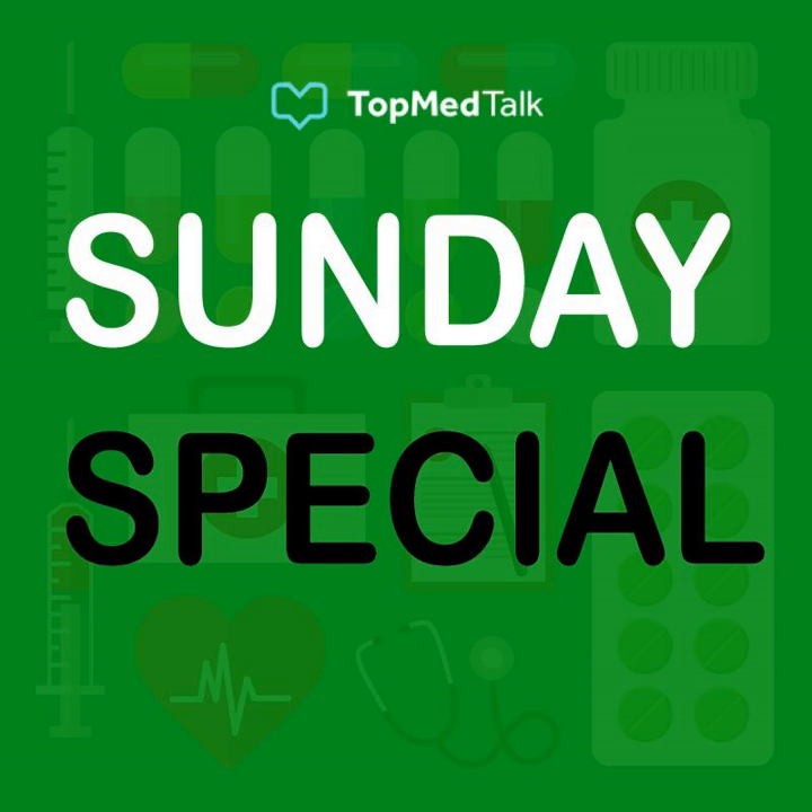Thanks for listening to TopMed Talk. Please subscribe so you never miss another episode, and join us on social media — Twitter, Facebook, LinkedIn, YouTube. Check out topmedtalk.com to subscribe to email updates. TopMed Talk is proud to act as the broadcasting arm of EBPOM — Evidence-Based Perioperative Medicine. Find out more at ebpom.org, and visit ebpom.org/meetings to find out about their wonderful meetings.